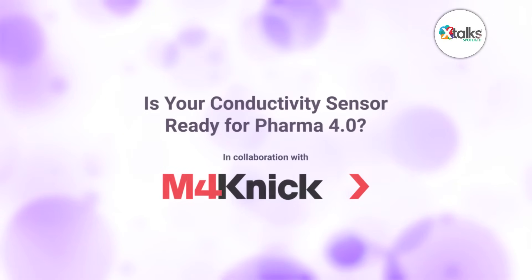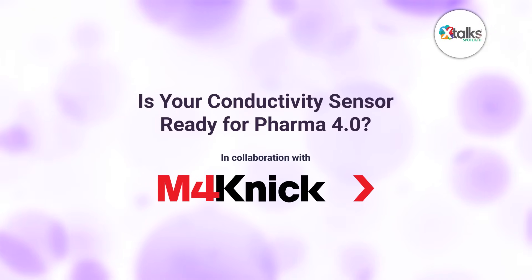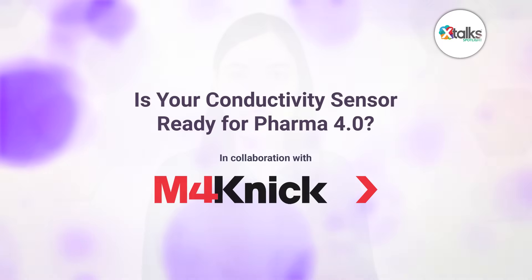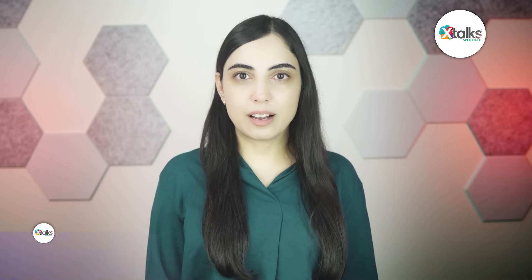Hello and welcome to X-Talk Spotlight, illuminating insights from subject matter experts and industry thought leaders. I'm Sonia Hunt. In this episode, we're exploring a critical question: is your conductivity sensor ready for Pharma 4.0? Conductivity sensors play a vital role in modern pharmaceutical manufacturing, ensuring product quality, process efficiency, and regulatory compliance.